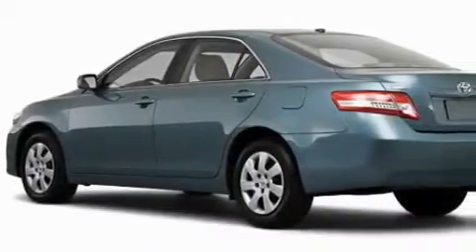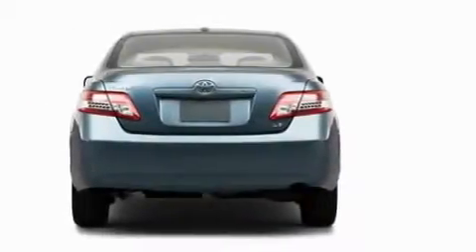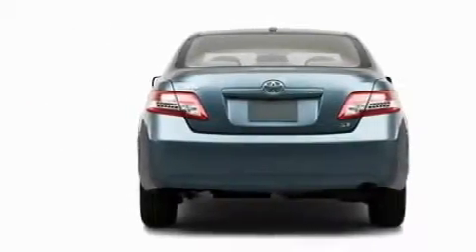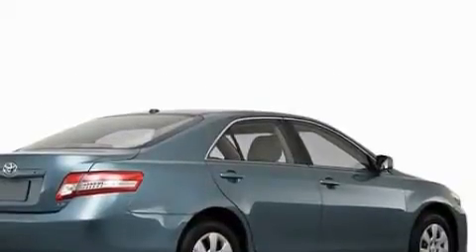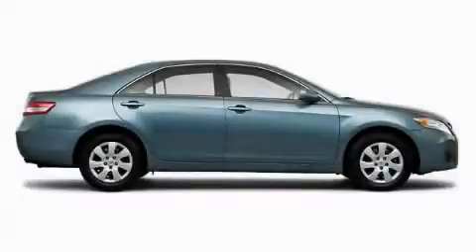The most desirable features on board this Toyota include a driver's seat with a power lumbar adjustment, power windows, a CD player, a speed sensitive volume control system, dual air bags, and an anti-lock braking system. This automobile has the safety and efficiency of front-wheel drive.